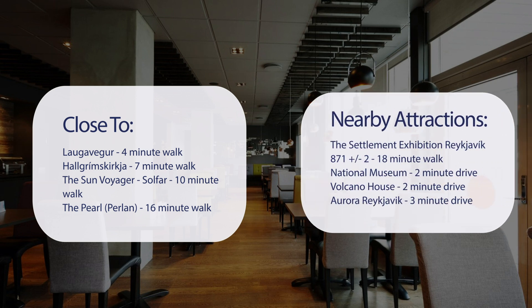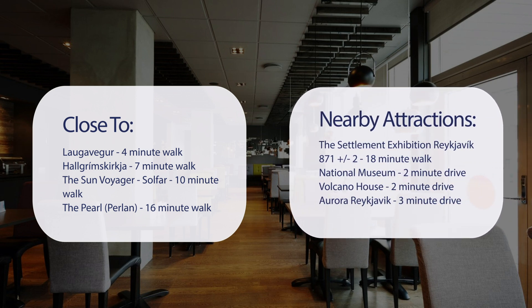Also close to attractions like the Settlement Exhibition Reykjavik 871±2 — 18-minute walk; National Museum — 2-minute drive; Volcano House — 2-minute drive; and Aurora Reykjavik — 3-minute drive.